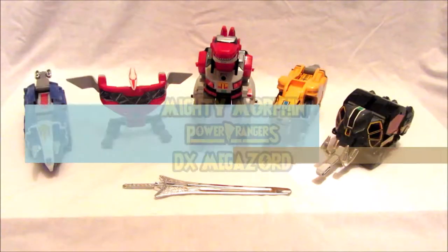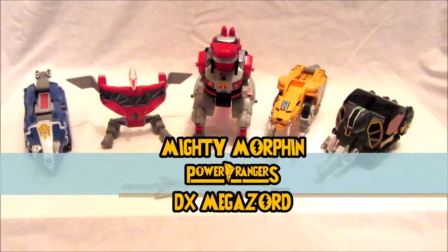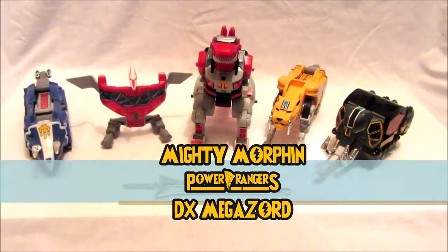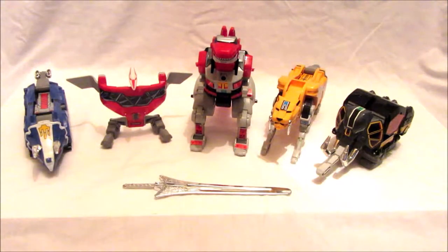In this video we're going to be reviewing the original Mighty Morphin Power Rangers Deluxe Megazord. This is the Megazord that started it all 25 years ago. I remember getting so excited about having this Megazord because it is still awesome 25 years on. Let's just get to the review before I have a crazy fan moment.